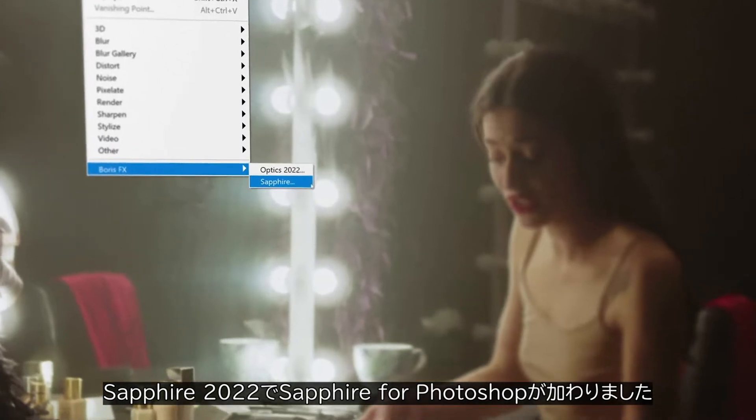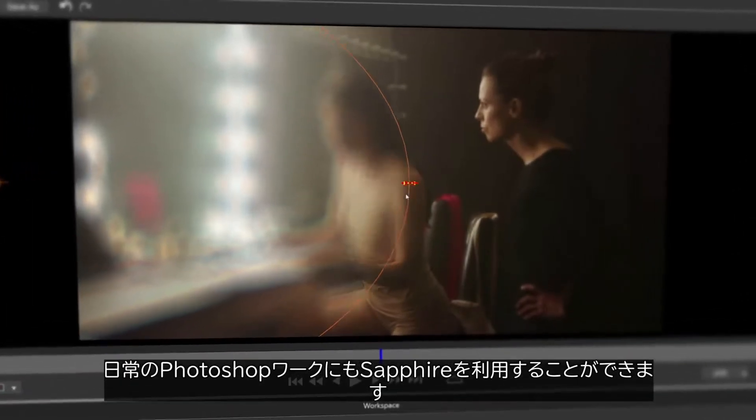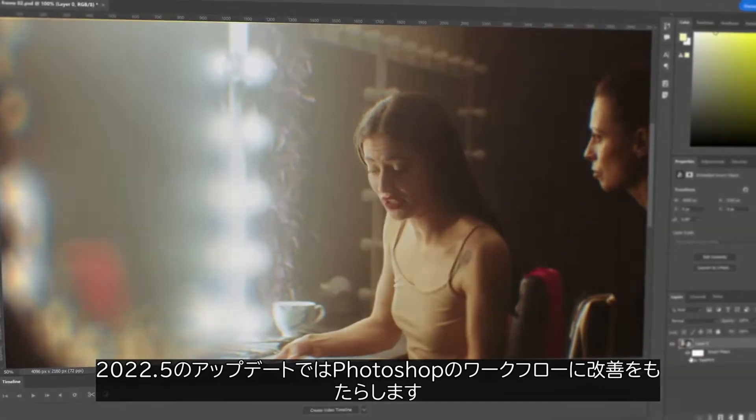Every license of Sapphire 2022 comes with a copy of Sapphire for Photoshop, to help creators work on style frames or use unique Sapphire effects in their normal Photoshop work. This mid-year update for Sapphire brings improvements to the Photoshop workflow.